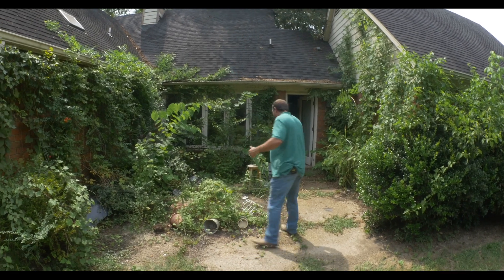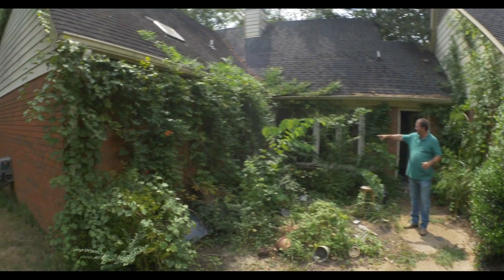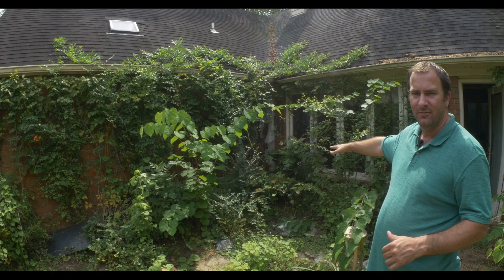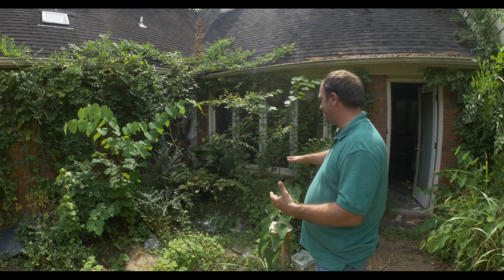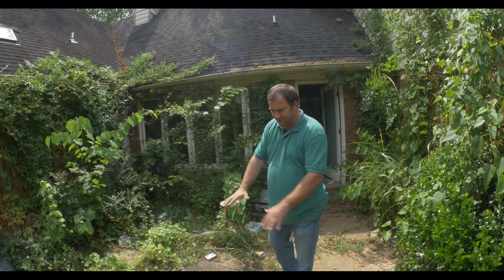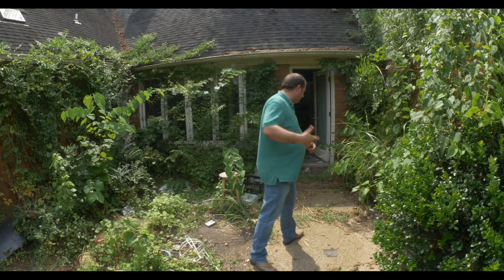The door we're going to go in actually takes us right into the kitchen. That is not actually the front door. The front door of the house, believe it or not, is right there in the corner. Between all the vines, it's like a jungle over here — sort of like the last house I called Welcome to the Jungle, but this one really is a jungle. So we're going to have to completely clean out this whole area, clean the gutters, pressure wash. Once we are done, it's going to be excellent. Let's go inside the kitchen.